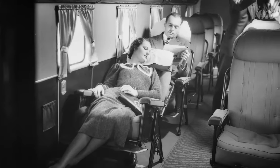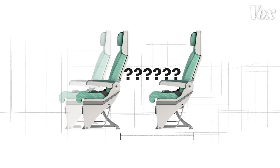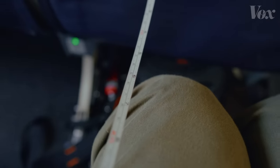Airplane seats weren't always designed this way — so why have they changed, and how much legroom have we lost in the process? I'm going to try and find out.